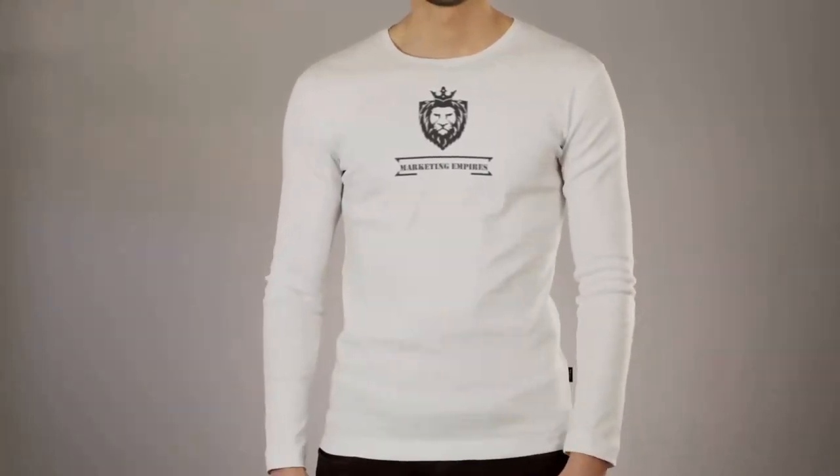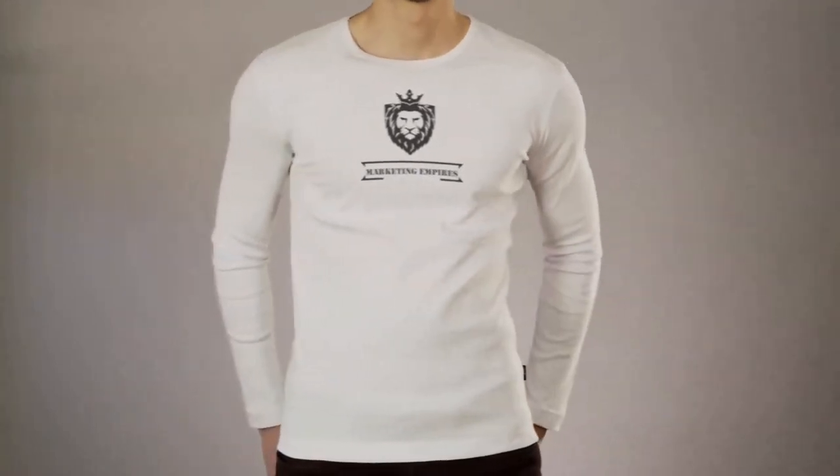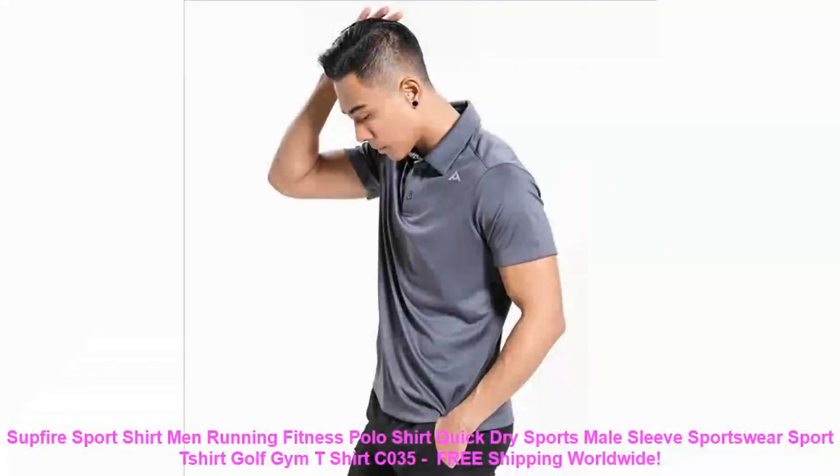Investing in quality clothing is essential, and this shirt is no exception. The durable construction ensures longevity, so you can enjoy this wardrobe staple for a long time. It's a piece that combines style and substance.